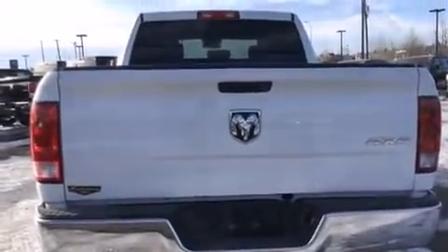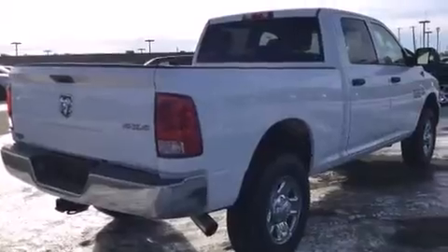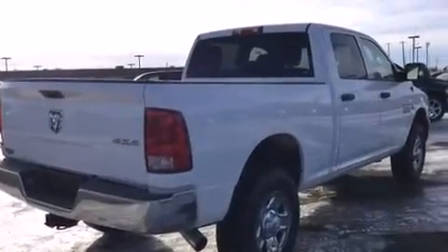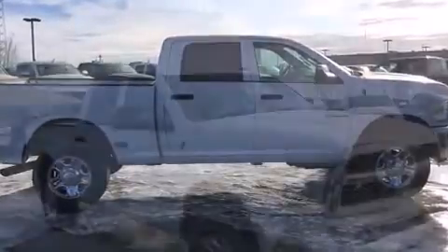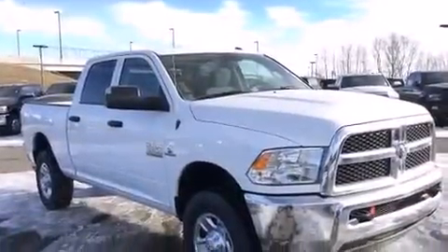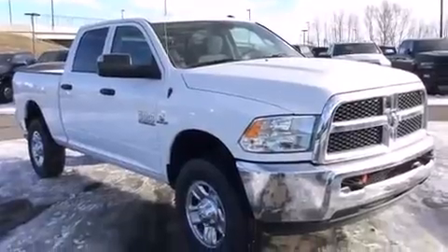Dynamic stability control supplements the drivetrain. Four-wheel drive allows you to go places you've only imagined. Top features include cruise control, a rear step bumper, skid plates, a trailer hitch, and one-touch window functionality.